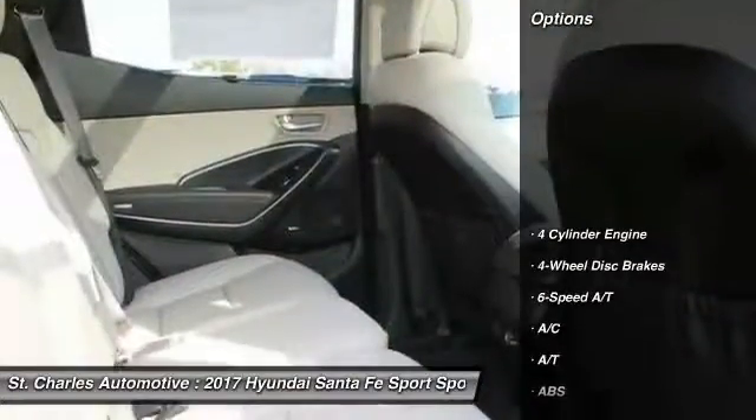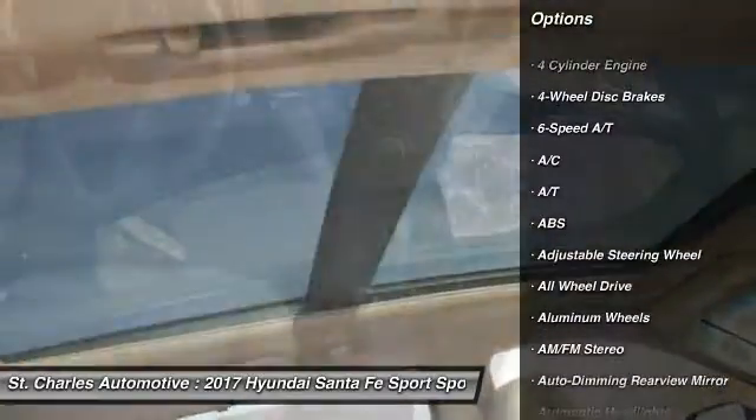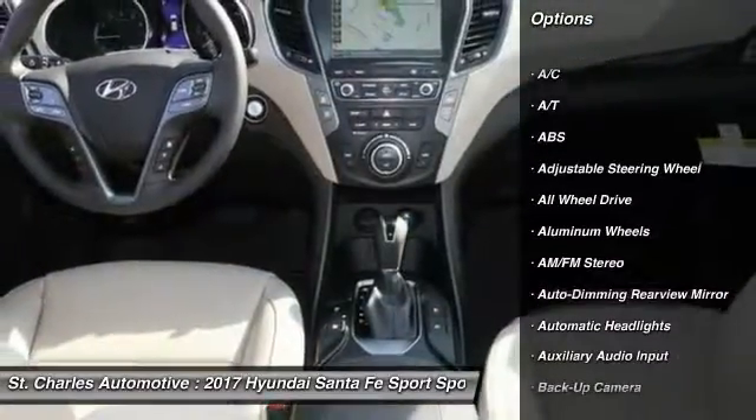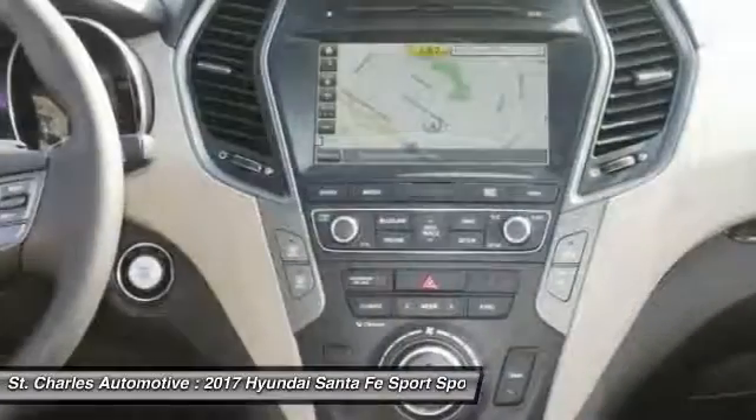Here are some of this vehicle's great options: all-wheel drive, stability control, steering wheel audio controls, keyless entry, backup camera, power passenger seat.